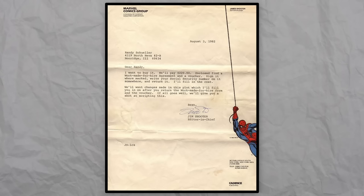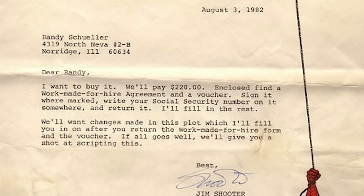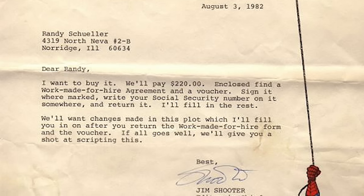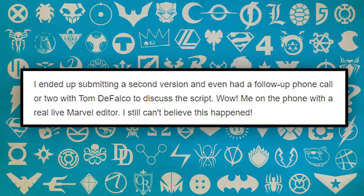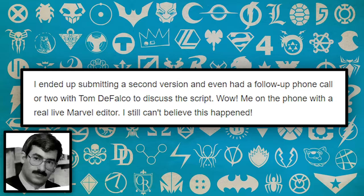Included in the letter to CBR was an image of the response Shuler received from Marvel's then editor-in-chief Jim Shooter. Cutting right to the point, Shooter said he wanted to buy it and offered to pay $220 — about $580 adjusted for inflation — for the concept, and gave Shuler the opportunity to write the story himself. Shuler accepted the deal, wrote a second draft, and had a couple of phone calls with editor Tom DeFalco to develop the script.